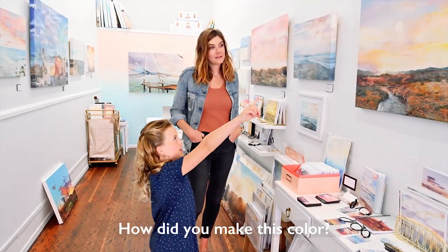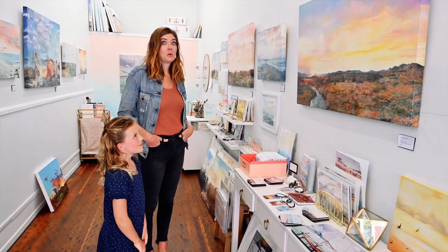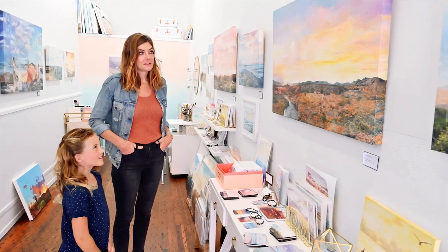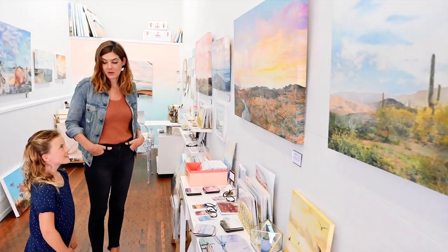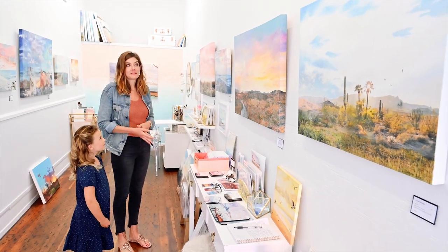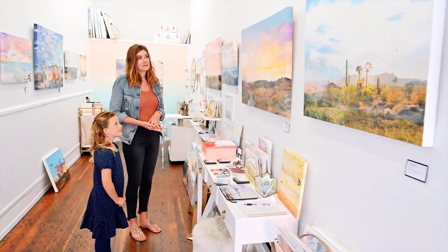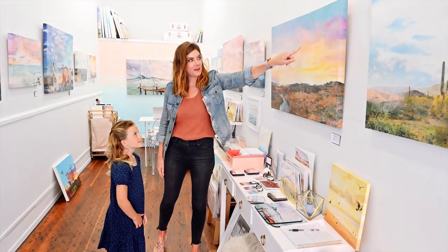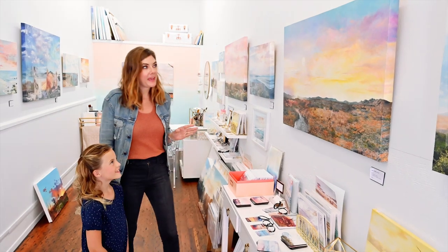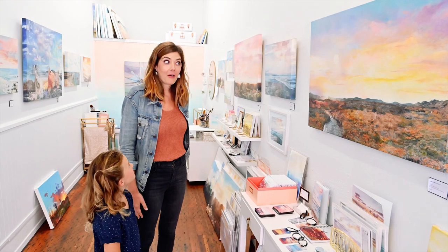How did you make this color? Well, that's one of the most important parts of doing any sort of artwork — how you're using the color. Color theory is the complicated version, but really it's all just learning how to mix two colors together to get the color that you want. This peachy pink — that's kind of like one of my signatures — is really just white mixed with a little bit of red and a little bit of yellow.